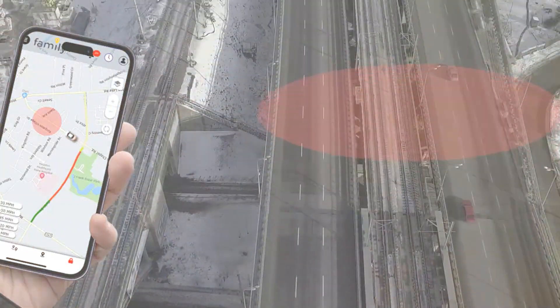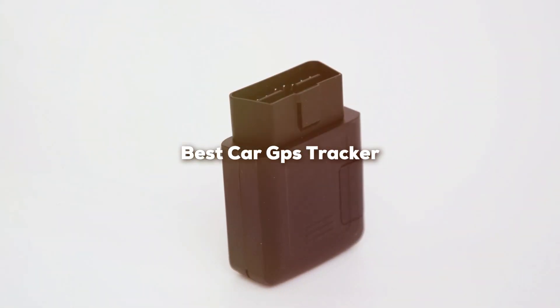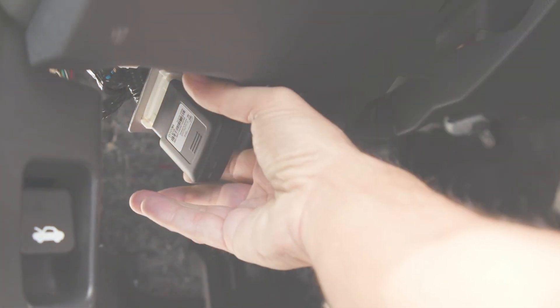Welcome back to our channel. Today we are diving into the world of vehicle security and tracking with our list of the top 7 best car GPS trackers. Whether you are safeguarding your family, your business, or your beloved vehicle, these trackers offer the ultimate peace of mind.